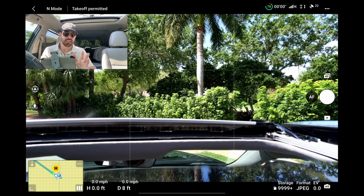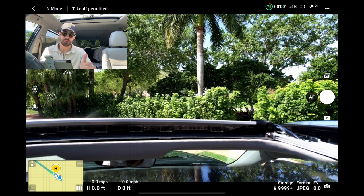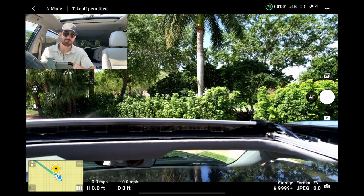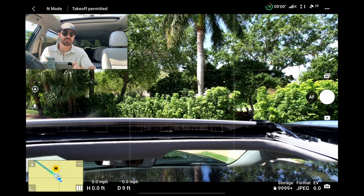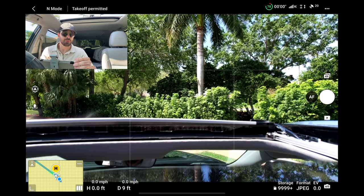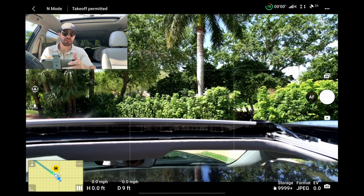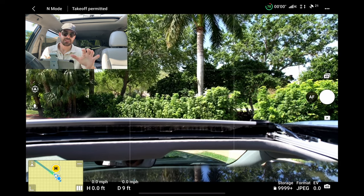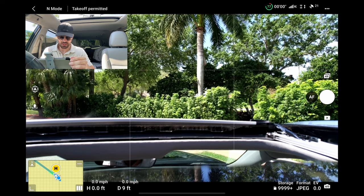For the record, we're not in any controlled airspace right now. This area of Florida that I'm in, we're pretty far from an airport — like 15 miles. There are some shoots where I do have to get LAANC approval. That's a really easy process. You just download the Aloft app — they've done some changing on what they call it — but let's get up in the air.